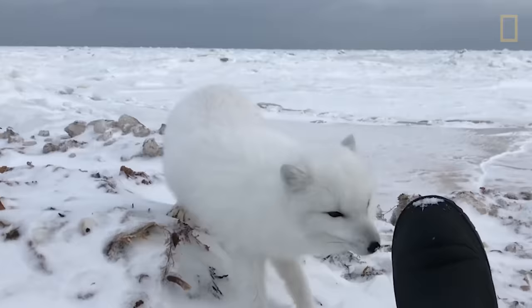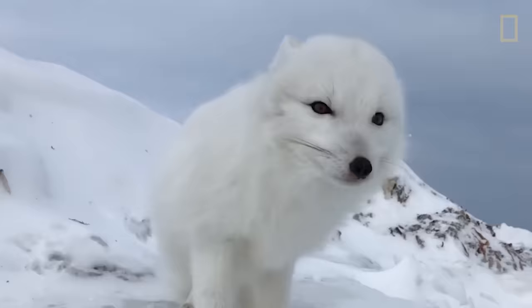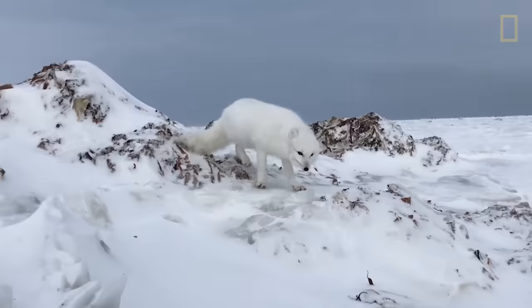In the frozen landscape of the Canadian Arctic, this arctic fox welcomed human visitors. Clearly curious, the fox even approached the expedition leader before walking away.